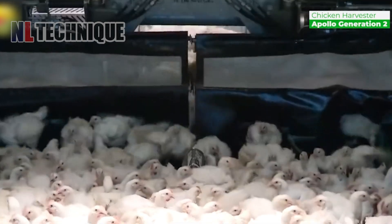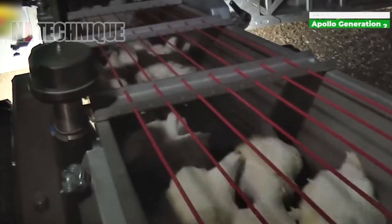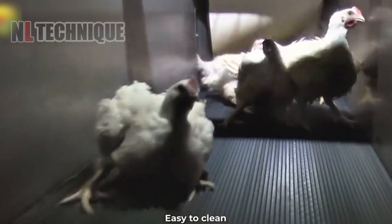Precision and care come together as we see how technology aids in ensuring quality and consistency.